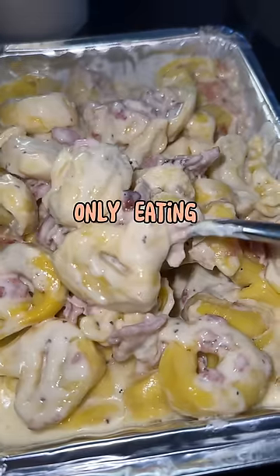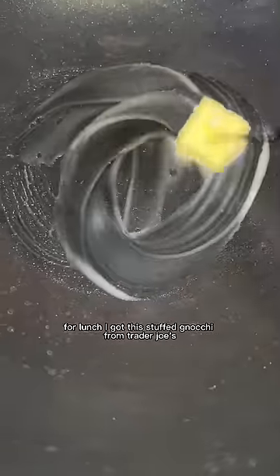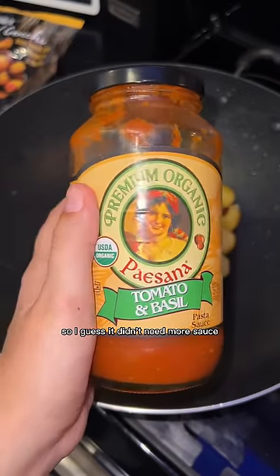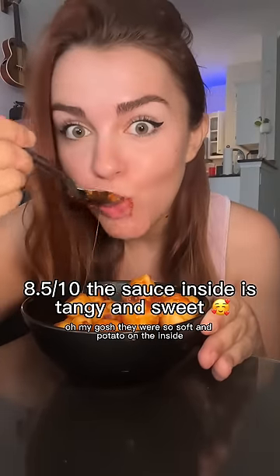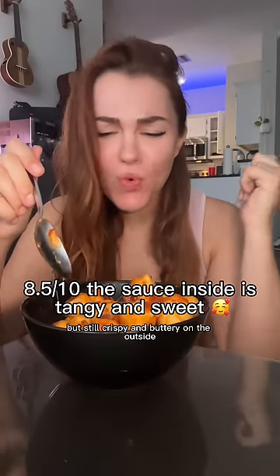Only eating pasta for a full day. For lunch I got stuffed gnocchi from Trader Joe's. I cooked it in butter instead of oil and let it get a little crispy on the outside. The tomato basil sauce was so good I had to add extra. They were so soft and potatoey on the inside but still crispy and buttery on the outside — really filling.